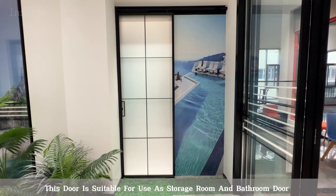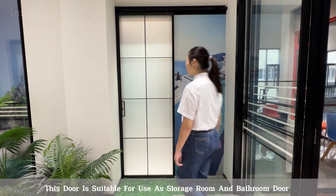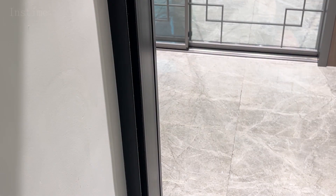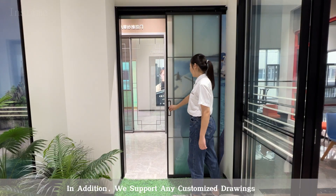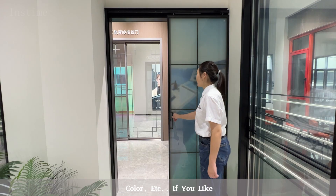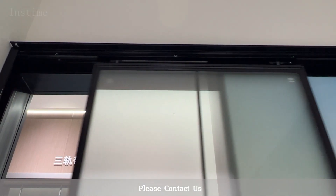This door is suitable for use as a storage room and bathroom door. It is your best choice. In addition, we support any customized drawings, not limited to size, color, etc. If you like, please contact us.